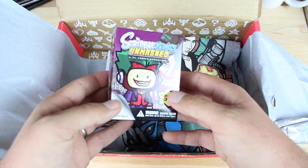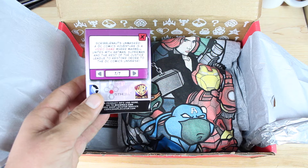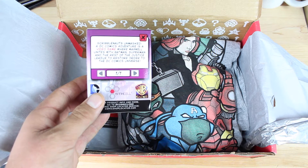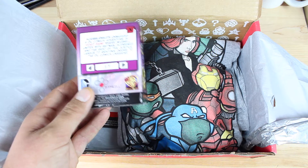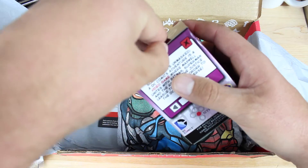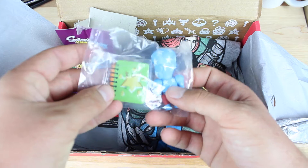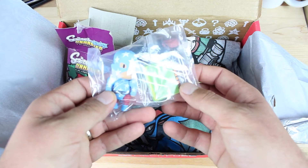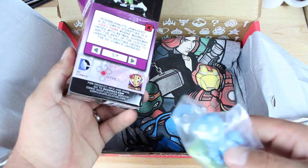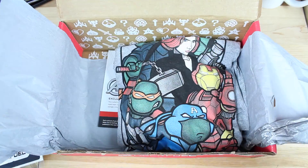Okay, we have this little thing here. This is Scribblenauts — it says Scribblenauts Unmasked: A DC Comics Adventure. It's a video game where Maxwell unites with Batman, Superman, and the rest of the Justice League to restore order to the DC Comics Universe. So I'm going to go ahead and open this up and see what it's all about. It's got a little action figure here with a little book. That's pretty neat. I have to look more into that and see what's going on with the Scribblenauts — apparently it's a video game, so we'll check into that a little later on.